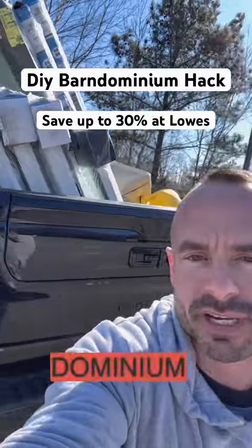Do-it-yourself barndominium hack. Here at Lowe's, save up to 20% to 30% off on all your building supplies. Here's what you gotta do: go in, talk to an MVP Pro account manager and tell him you've got a big project. You do not have to be a contractor.